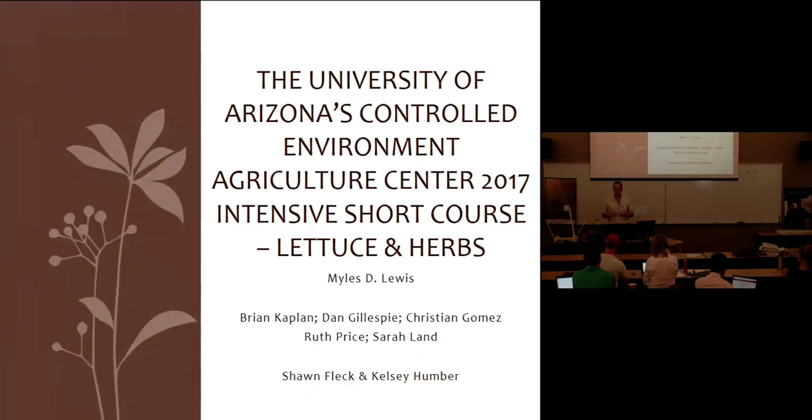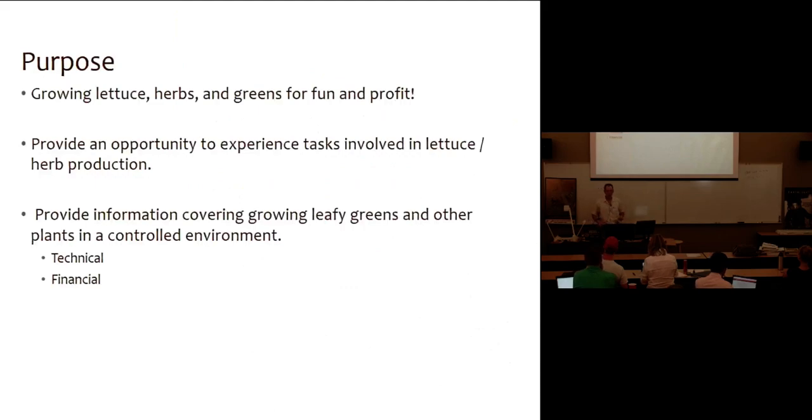I want to introduce myself, talk a little bit about what we're going to do, introduce my lovely team, and then we'll do a little bit of touring when it goes a little bit past solar noon so you guys don't walk outside and just get a melanoma. We're all here because at some level we all learn how to grow lettuce, herbs, and hydroponic systems in a controlled environment agriculture setting, such as a greenhouse.